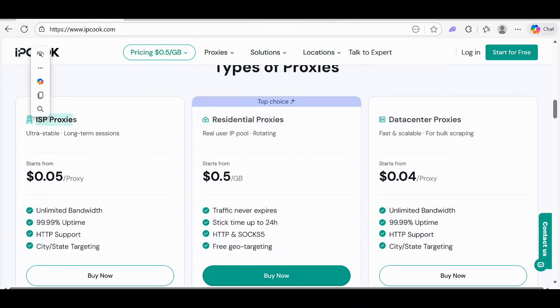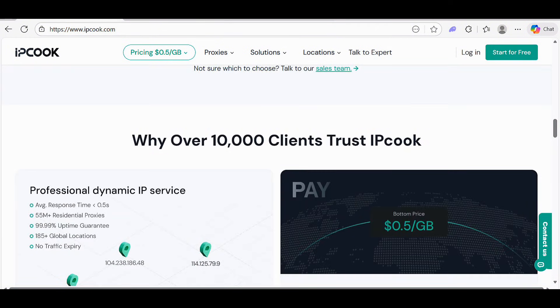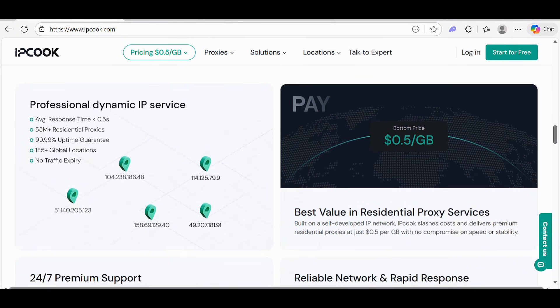They have ISP proxies starting from $0.05 per proxy. Residential proxies are the top choice, with pricing starting from $0.5 per GB. Data center proxies are also available at a lower price of $0.04 per proxy. Over 10,000 plus clients trust IPCook.